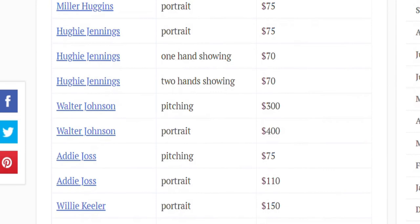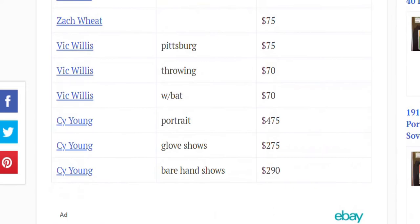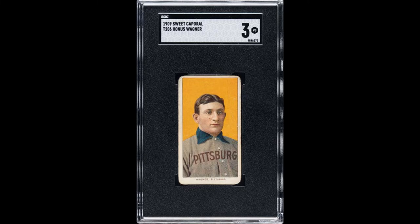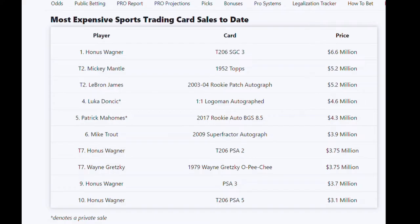It is believed that fewer than 100 of the Eddie Plank cards were ever produced, and being that this set is more than a century old, it's not surprising that it rarely pops up anywhere. The Honus Wagner card is also extremely scarce, with only 57 known to exist. The most expensive of which was an SGC 3 graded version that sold in the summer of 2021 for $6.6 million. If you look at a list of the top 10 most expensive sports cards ever sold, the Honus Wagner card pops up on that list four times.